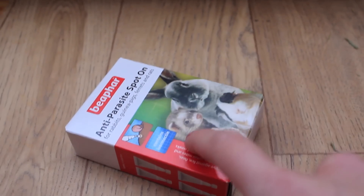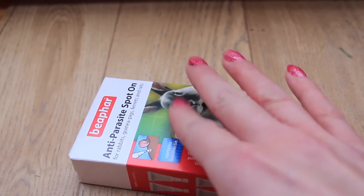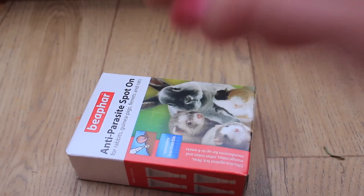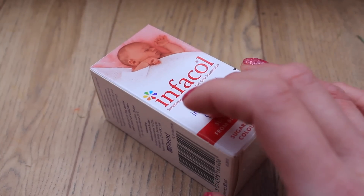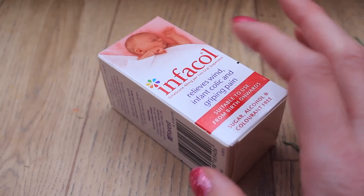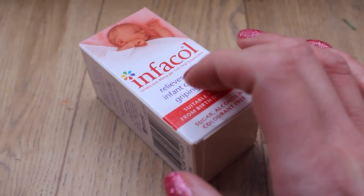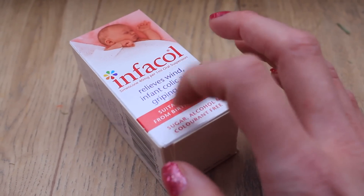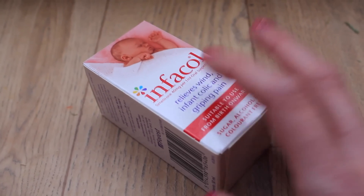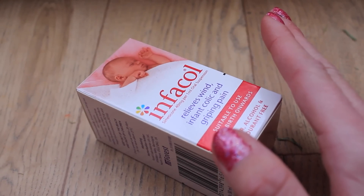I have the Beefer anti-parasite spot on, which I've added recently. Because I now feed from a bale of hay rather than a packet, there's more risk of mites, so I added it just in case. I also have Infacol — with products like this I'd consult your vet first and make sure you're an experienced guinea pig owner before using human products. This is to treat bloat and gas, which can be a very serious problem for guinea pigs as they can't pass wind.